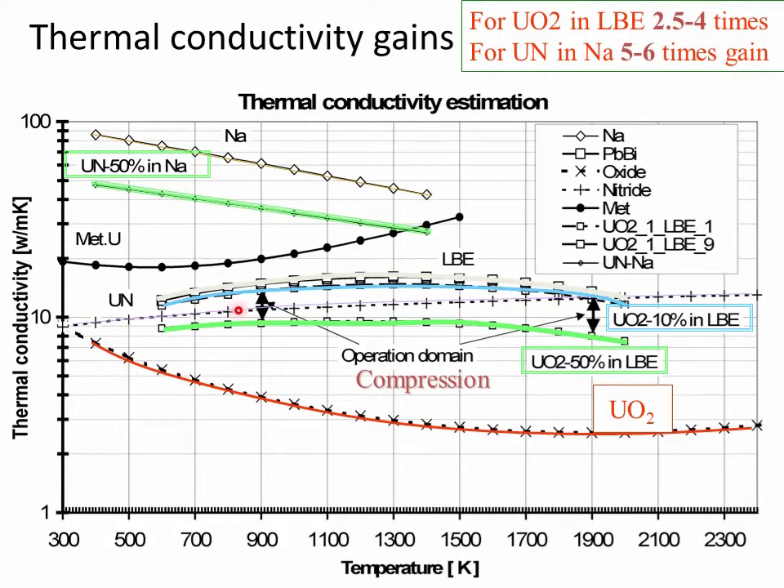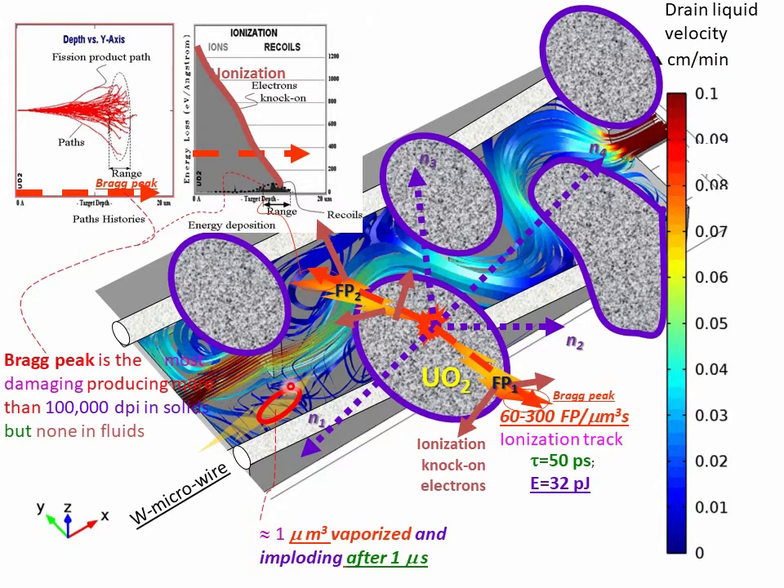From thermal conductivity, when mixing a ceramic like uranium dioxide (urania) with liquid bismuth eutectic fuel or liquid sodium, you have various operation temperatures, but the thermal conductivity moves into the middle range, giving you better conductivity. This is how a fluidic channel looks like, and these are the graphs from the fission products taking place in the liquid.